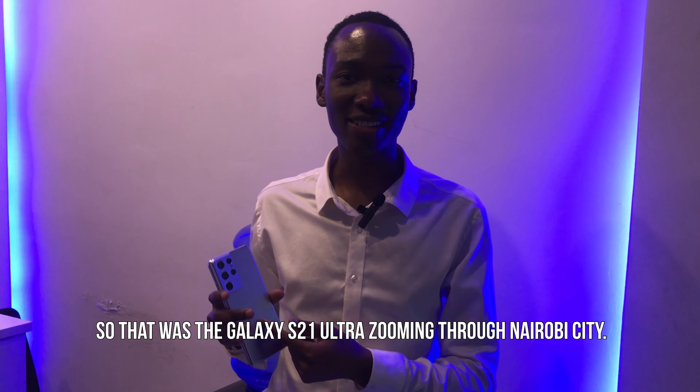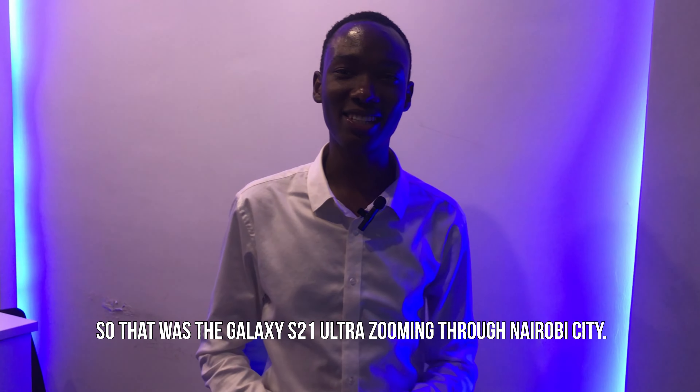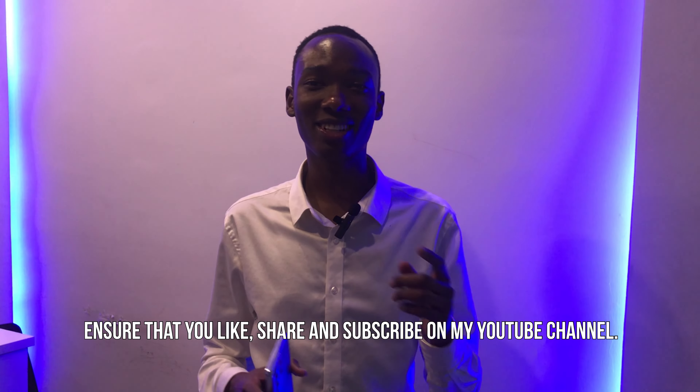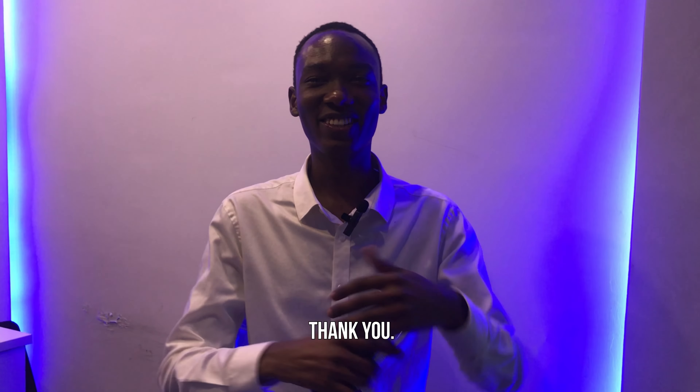So that was the Galaxy S21 Ultra zooming through Nairobi city. If you enjoyed watching such content, ensure that you like, share, and subscribe to our YouTube channel. Thank you.